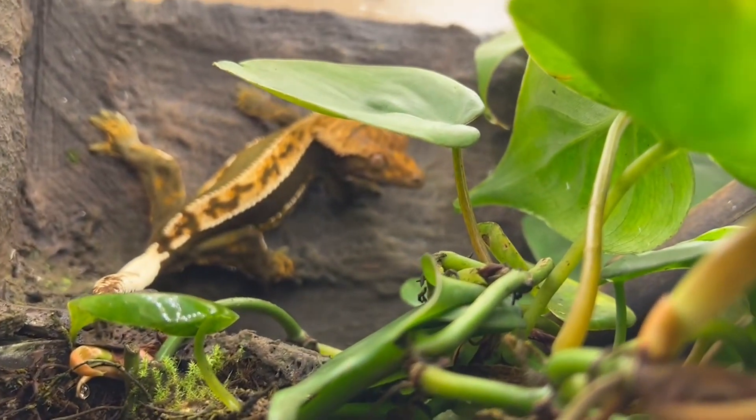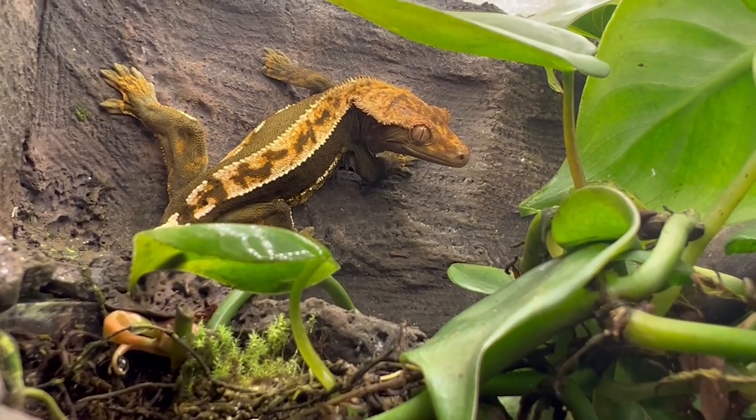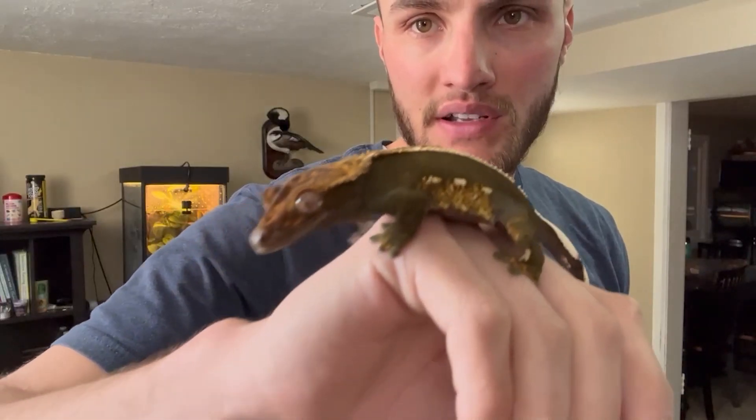In this video we're talking about crested geckos. They are a New Caledonian gecko — New Caledonia is a tropical island just north of New Zealand, right off the coast of Australia, so these guys are kept in humid tropical environments. The crested gecko gets its name from the ridge line that runs over its eye and down its back, giving it that crest. They're also called eyelash geckos because it often looks like they have eyelashes.